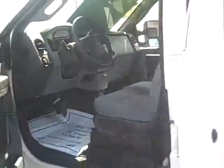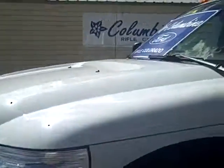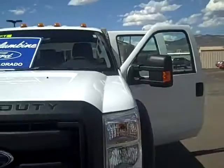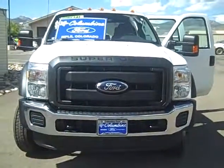It's a great truck. Give us a call if you have any questions about this or any of our other vehicles we have in stock at 970-625-1680, Columbine Ford in Rifle. Thanks for taking the time to watch the video today and we'll look forward to seeing you.